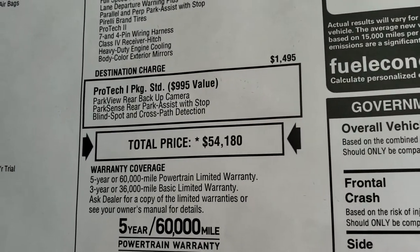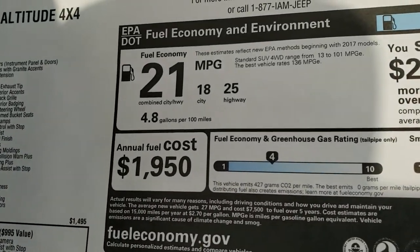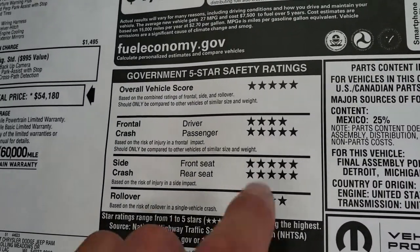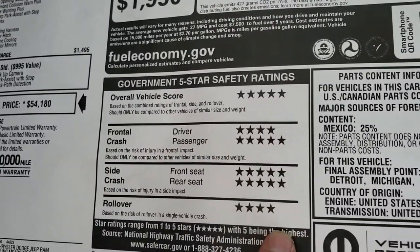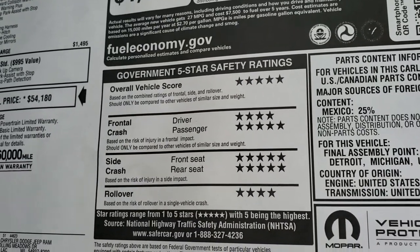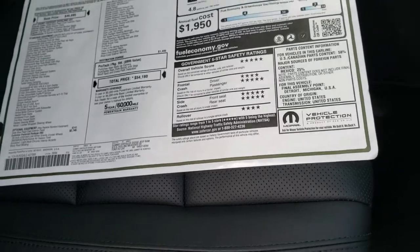Total MSRP is $54,180. Highway 25 miles per gallon, 18 city, 21 average. And my favorite part about the Grand Cherokees is the safety rating — 5 and 4 stars, 5-star overall. Very safe vehicle that you're going to want to put your family in.